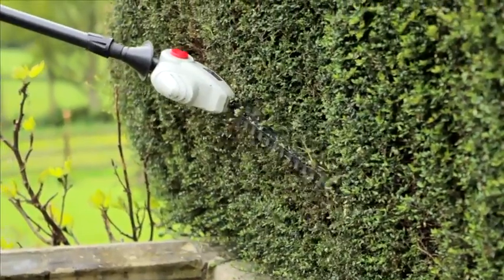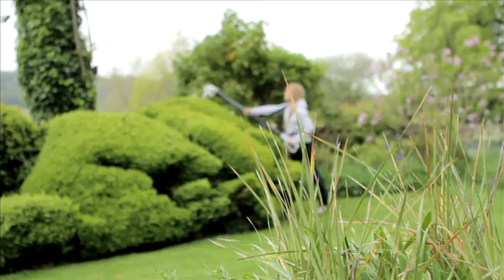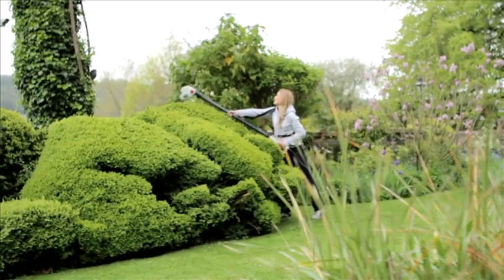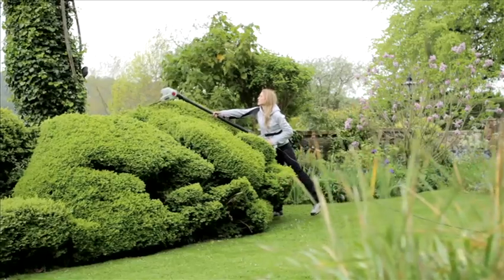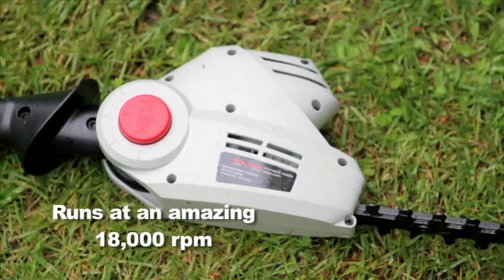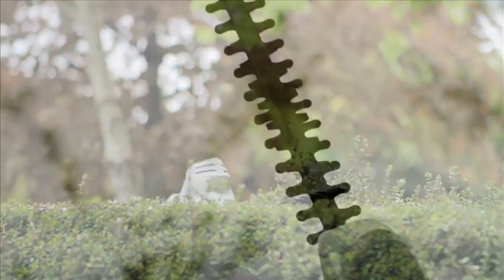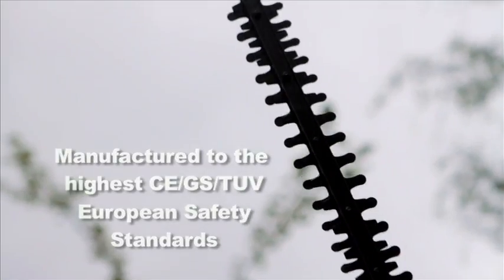It's especially effective for trimming close to the ground, as you can let the supplied shoulder strap take the strain while you work. Weighing a very manageable 3.7kg, this is not just the most versatile hedge trimmer you'll ever own — it's also power packed with a 450 watt motor and is easily able to deal with stems up to almost an inch thick, thanks to its razor sharp reciprocating blades.